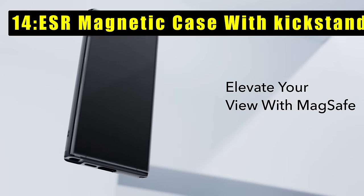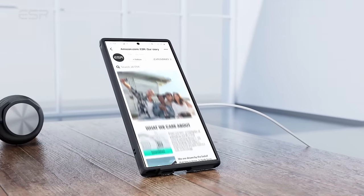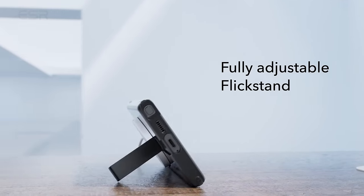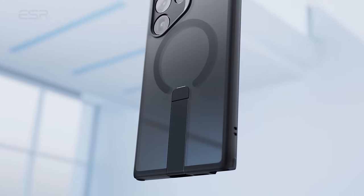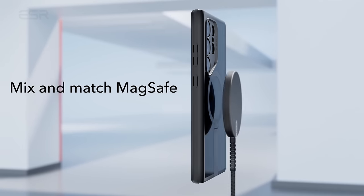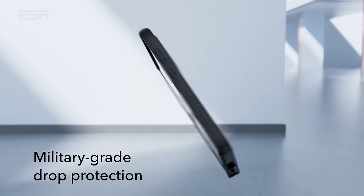At number 14 is the ESR Magnetic Case with Kickstand — a game changer for Samsung Galaxy S24 Ultra users, delivering a seamless blend of functionality and protection. Designed exclusively for the Galaxy S24 Ultra, this case ensures full compatibility with wireless charging, allowing for convenient and efficient power-ups without needing to remove the case.